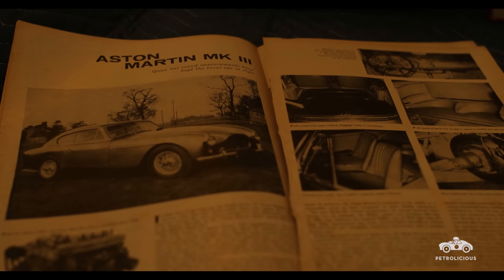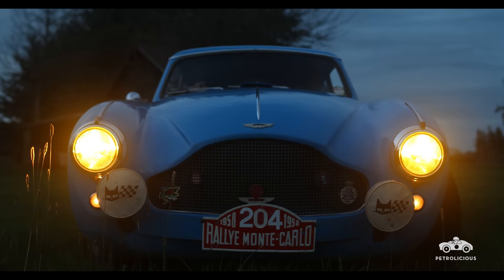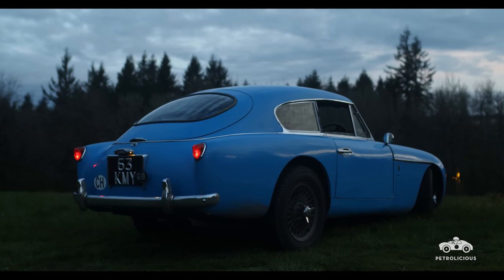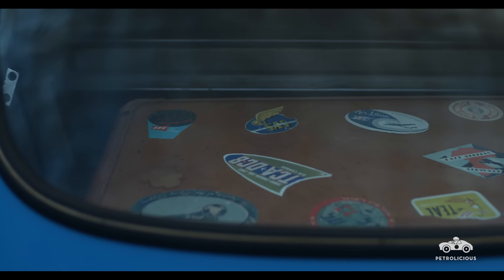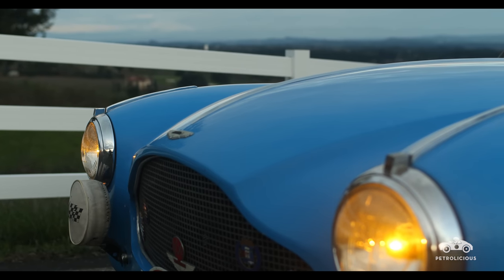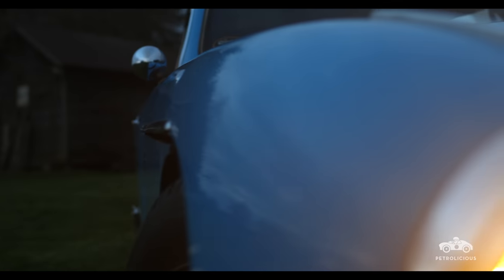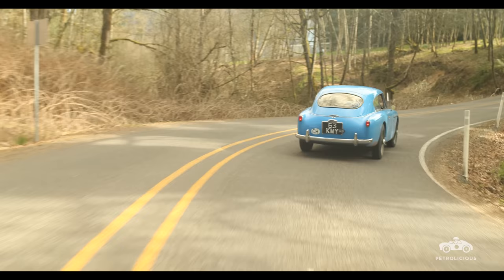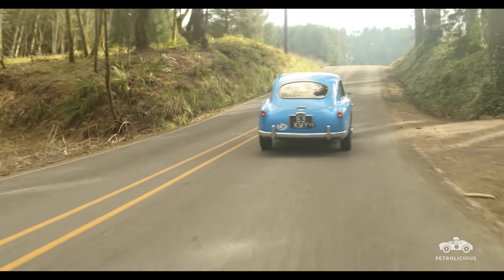It's unusual that the prototype survived because generally prototypes were scrapped — at the end of that process they weren't quite marketable. They kept the car around the works for three years, and in the course of those three years this car actually took a very amazing journey. When I bought it the vendor correctly identified it as the prototype but also mentioned Monte Carlo, though there were no documents in the files to support that.